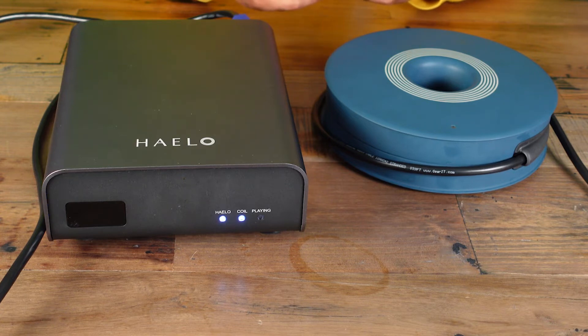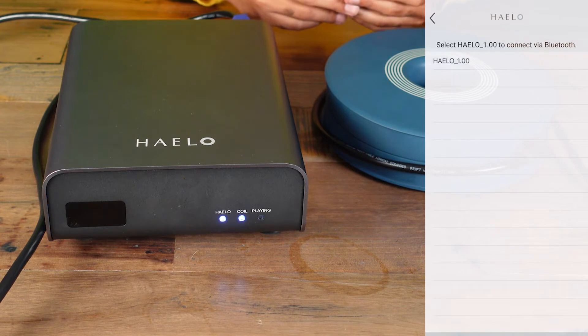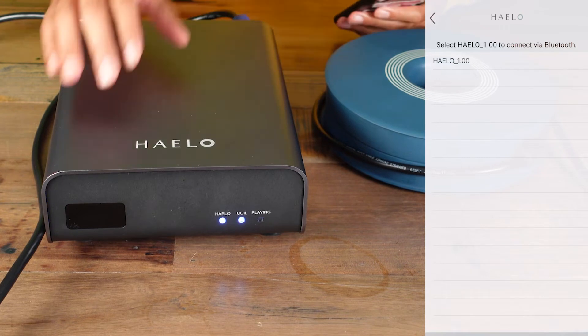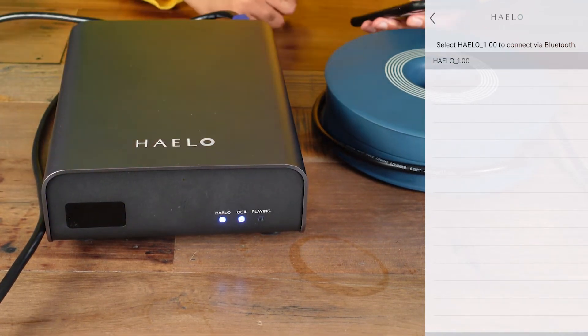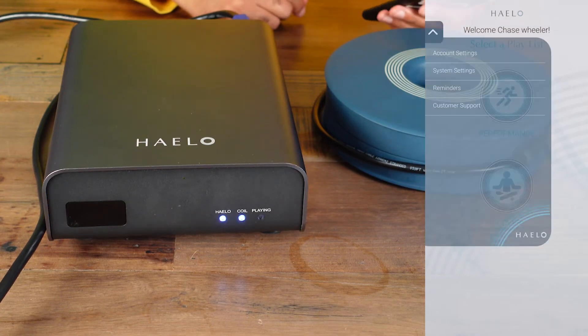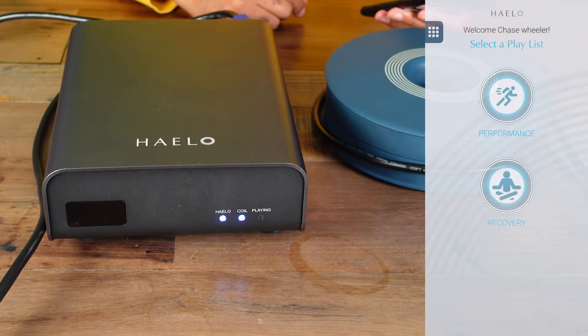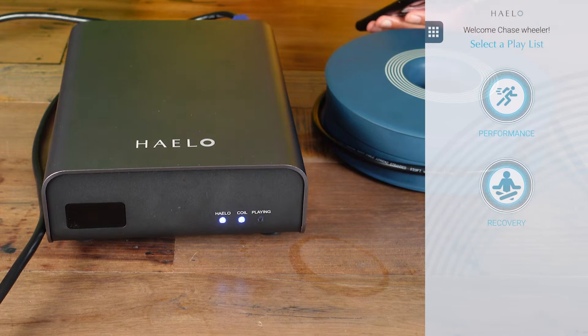I'm setting up my screen record so I can show you what the app looks like and how it works. You should be able to see on screen now — you connect via Bluetooth, very simple. These lights up here let you know that it's on and connected. They had me initially set up a profile — my name, my age, my gender. I don't know how much of that matters, but I'm assuming it does.